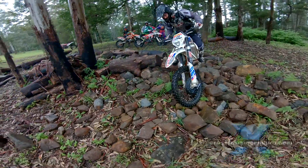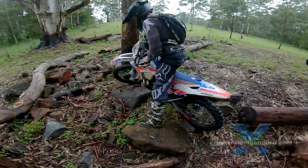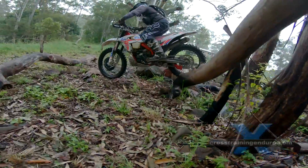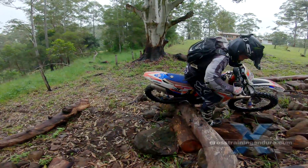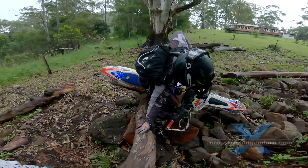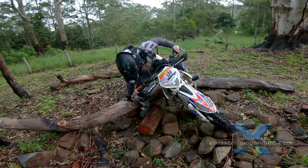Oh, a bit of wheel spin but he's got it. Yeah, plenty of wheel spinning. Oh nice mate — handlebar hasn't touched the ground, so it's not officially a crash. I think it qualifies as a gumby moment.